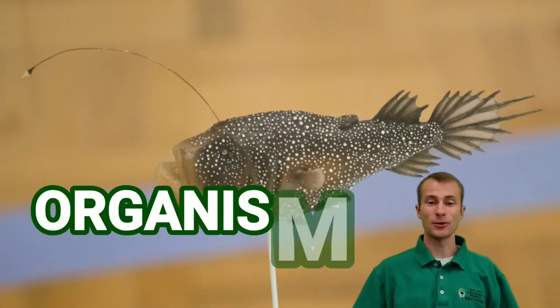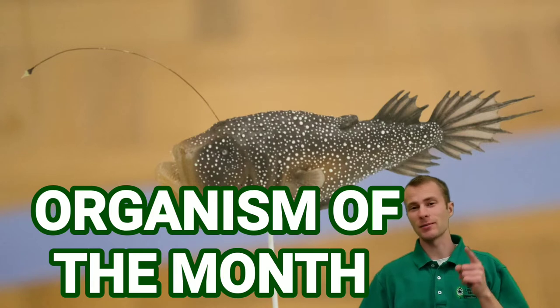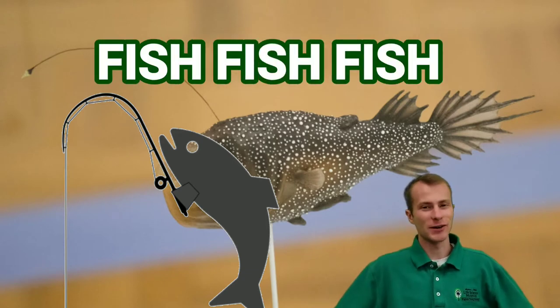Hey everyone, welcome back to Organism of the Month at the Bee Museum. This month we're talking about the anglerfish, which is a fish that fishes for other fish. Sounds a little fishy if you ask me.